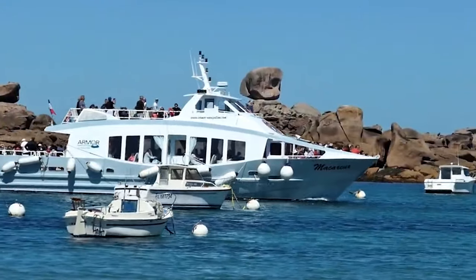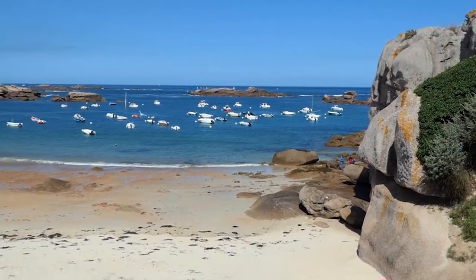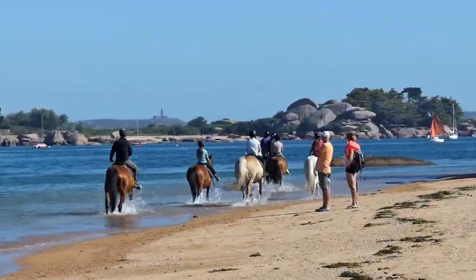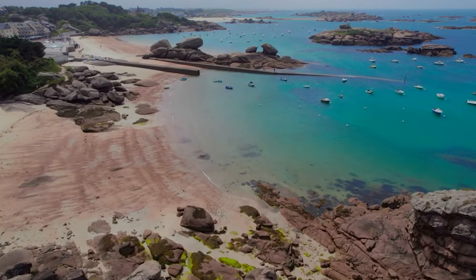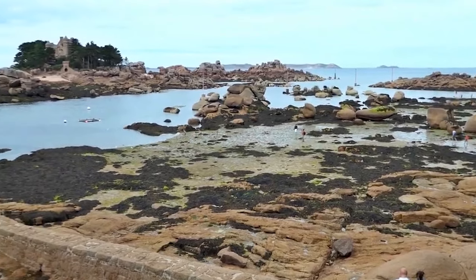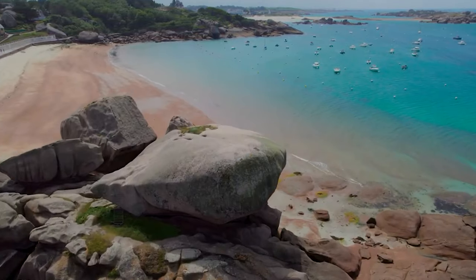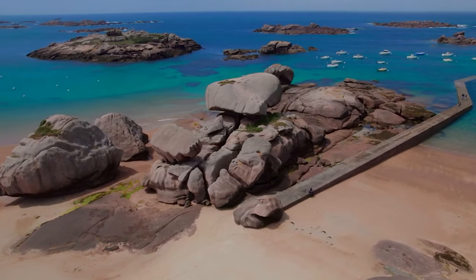Côte de Granite Rose. The sixth natural wonder is the Côte de Granite Rose, or the Pink Granite Coast, a stretch of coastline in Brittany, in the northwest of France. It is named after the colour of the rocks, which have a pinkish hue due to the presence of minerals such as feldspar and mica. The rocks have been sculpted by the wind and the waves into bizarre shapes and formations, creating a surreal and beautiful landscape. You can admire the rocks from the coastal path, or from the beaches and coves that dot the coast.